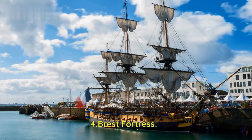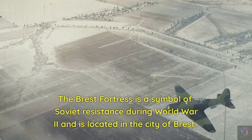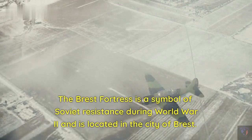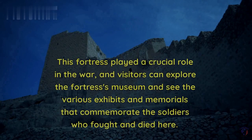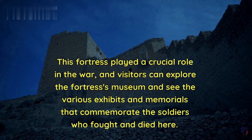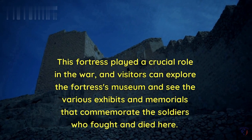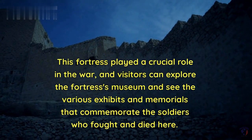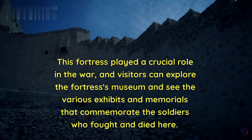Number 4: Brest Fortress. The Brest Fortress is a symbol of Soviet resistance during World War II and is located in the city of Brest. This fortress played a crucial role in the war, and visitors can explore the fortress's museum and see the various exhibits and memorials that commemorate the soldiers who fought and died here.